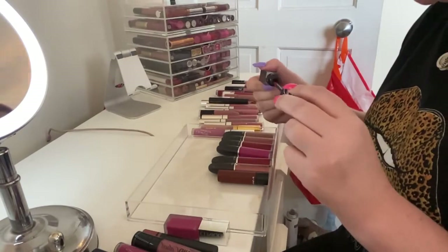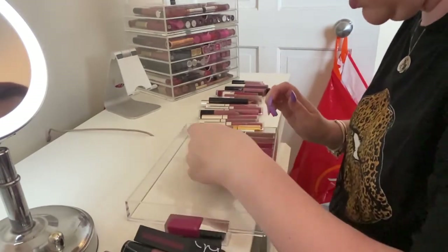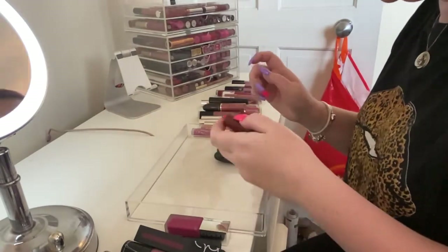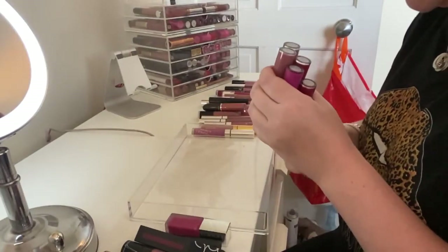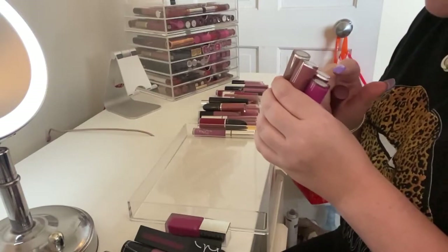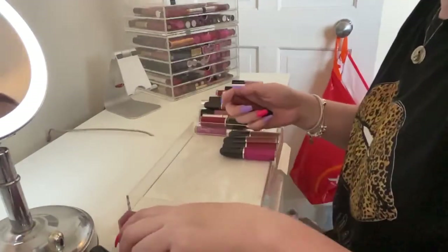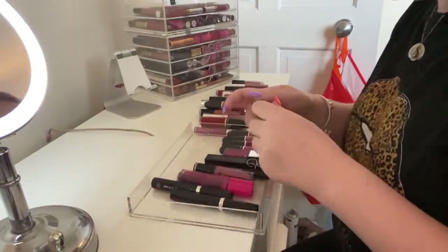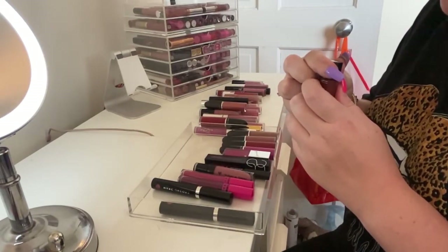I'm gonna keep this NARS one as well because I like it. My Retro Mattes — 'Gems and Roses' can go because it's kind of shiny. The rest of these are staying, though I've got two 'Dance with Me's so one of them can go. Keeping 'Simply Smoke,' 'Tailor to Tease,' and 'Dance with Me.' And I'm gonna keep this MAC lipstick in 'Cordovan.'